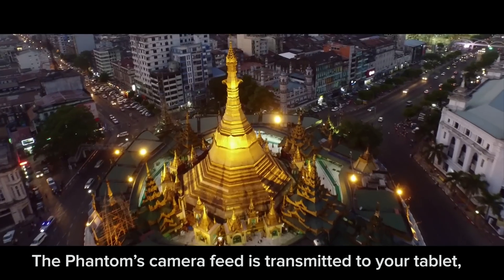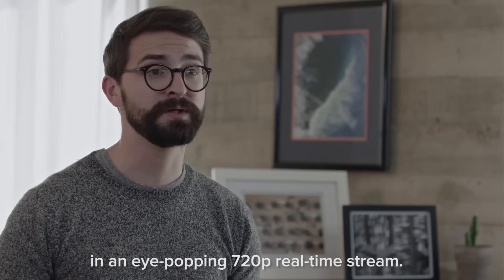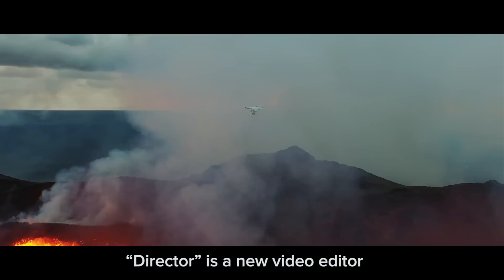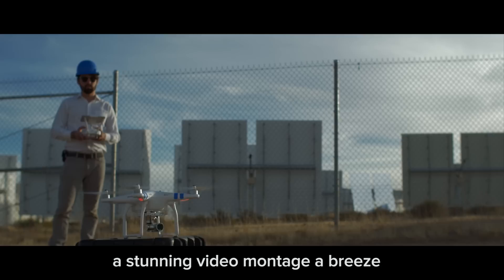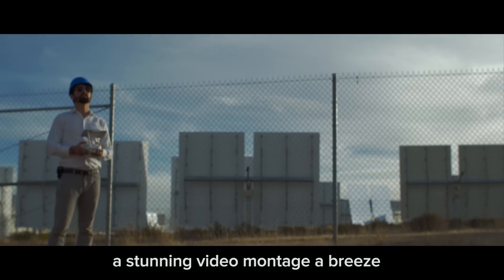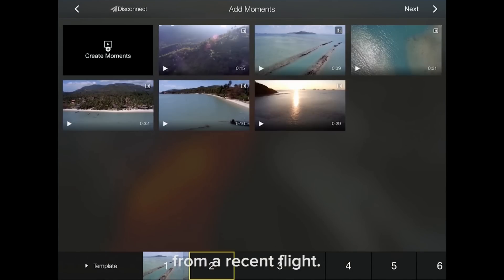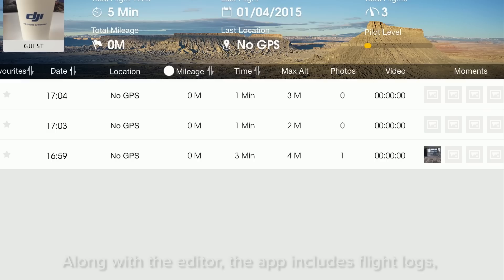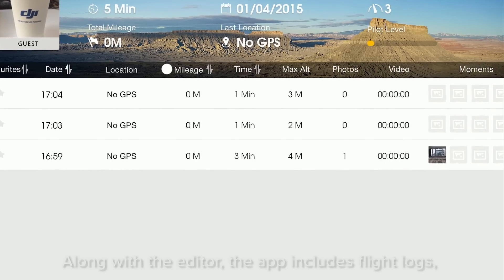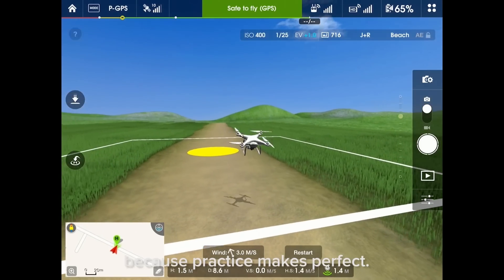All of this complements the app's new live HD view powered by Lightbridge. The Phantom's camera feed is transmitted to your tablet at great distances in an eye-popping 720p real-time stream. The Director is a new video editor that makes the process of assembling a stunning video montage a breeze by auto-editing all of your favorite scenes from a recent flight. It even adds the perfect music. The app also includes flight logs and even an offline flight simulator, because practice makes perfect.